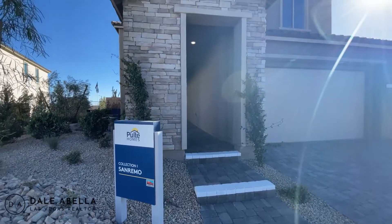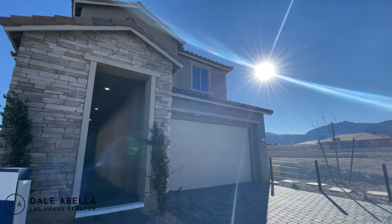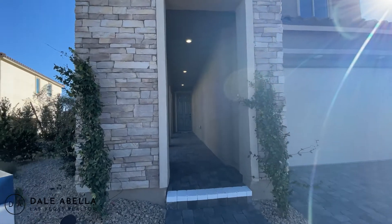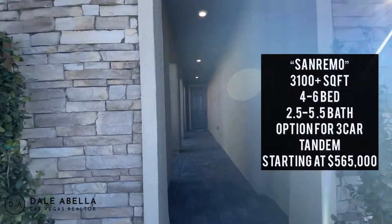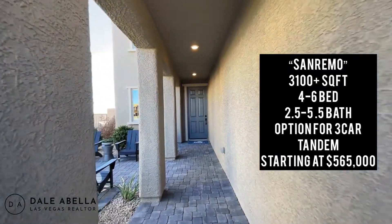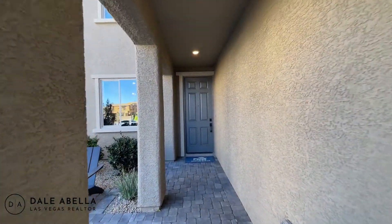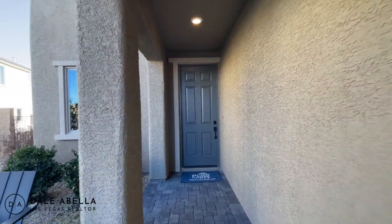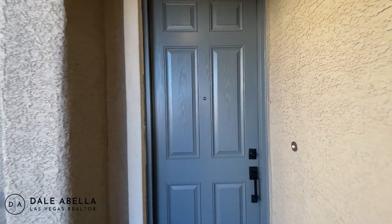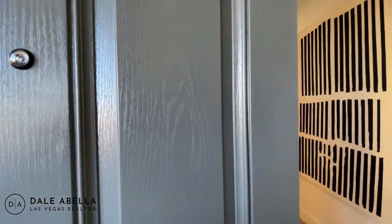This is the San Remo. I absolutely love this model — I would definitely move into this house. A little bit about this house: it's going to be about 3,100 plus square feet, four bedrooms, two and a half baths, and a three-car garage. It's going to be a tandem garage — a three-car tandem.